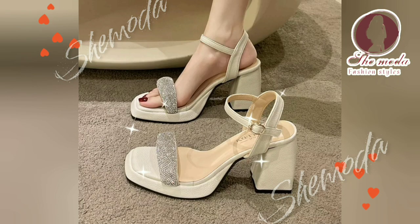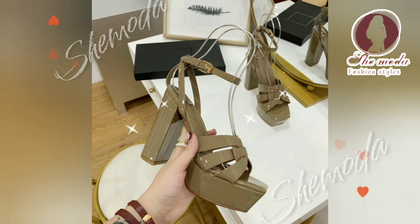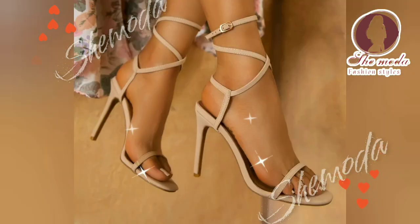Hello and welcome to all my subscribers of Shimoda Channel for Women's Shoes. It is a pleasure to have you here. Thank you for your continued support.